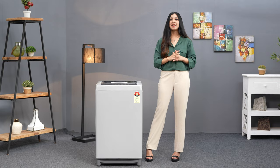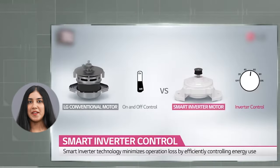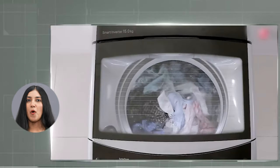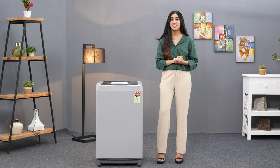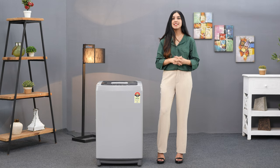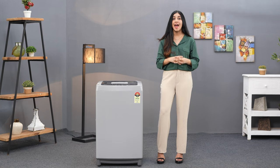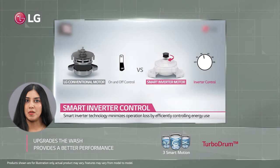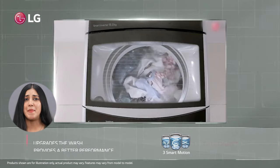If you have children in the house, it's inevitable that you'll have to deal with tough stains on their clothes. This is where the Turbo Drum technology comes in — this innovative system delivers a powerful wash to remove even the toughest stains. Another game-changing aspect is the Smart Motion feature, which combined with Turbo Drum and Smart Inverter Control, truly upgrades your washing experience.